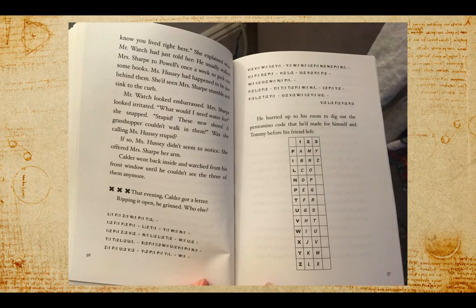So who do we think the letter is from? Probably Tommy — because Calder is so happy to get it, and it looks like it's written in this code.